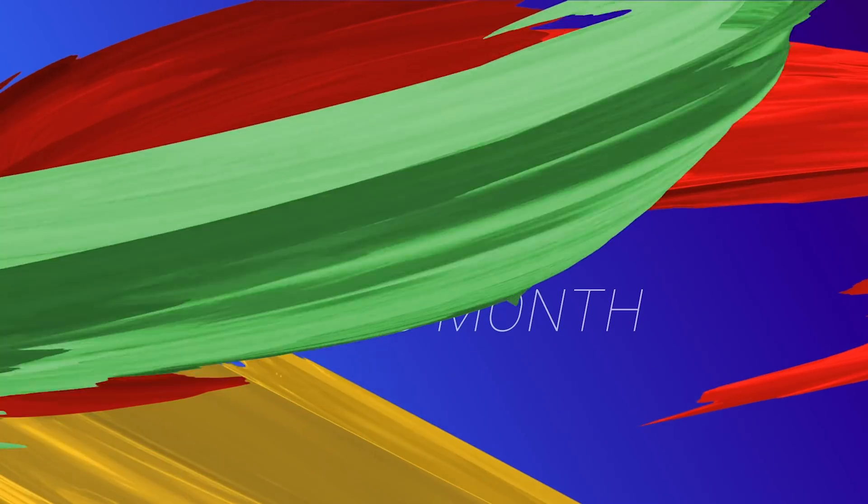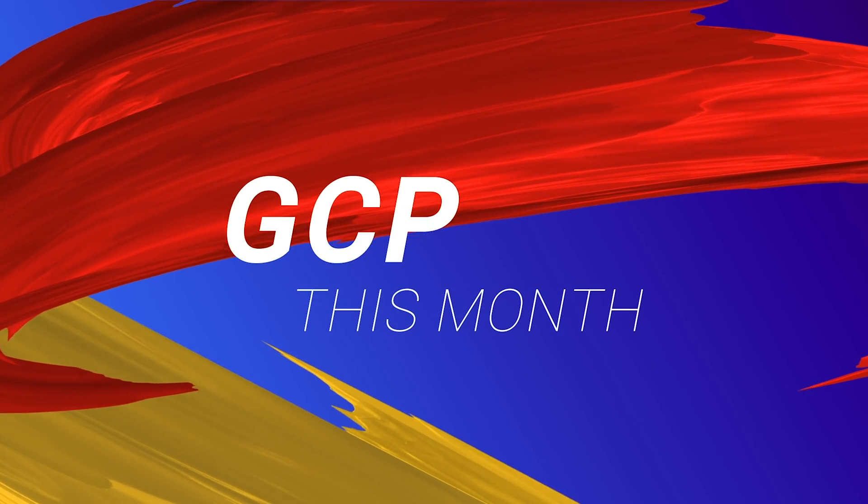Two weeks after Google Next and we have all the information on a range of new awesome services that Google's released. I'm Julian Pittus and this is GCP This Month, where we round up and discuss the latest news on Google Cloud Platform. In this episode, we'll be covering the announcements from Google Next and all the releases leading up to the event. Sit back and enjoy this episode of GCP This Month.